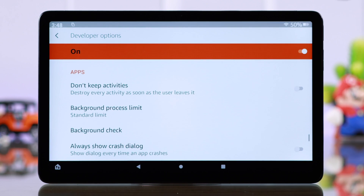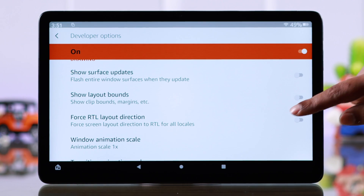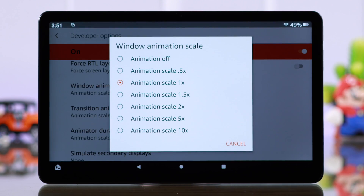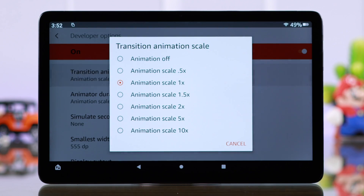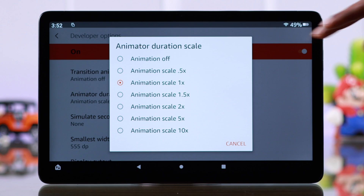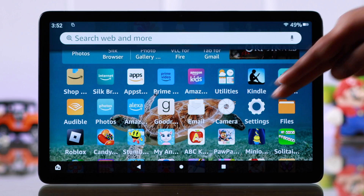First toggle on Developer Options and press OK on the pop-up. Now in the app settings, toggle on Don't Keep Activities. While you're here, go to the Drawing section, tap on Window Animation Scale and turn off animation. Then go to Transition Animation Scale and turn off animation for that as well. Finally, turn off Animation Duration Scale too. Your tab will be much faster after that.